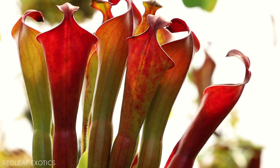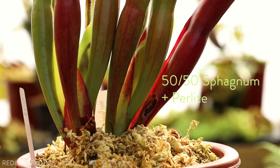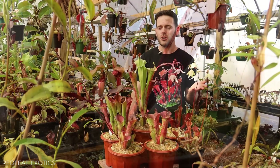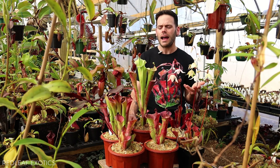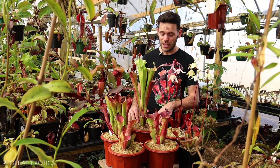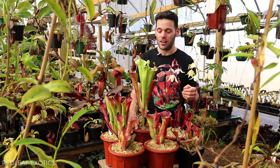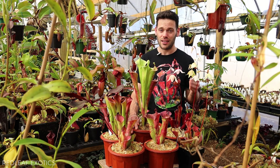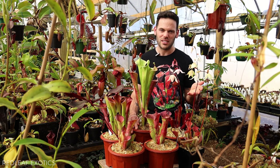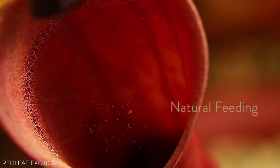Our Heliamphora are potted in the same mix as our Nepenthes — 50/50 long fiber sphagnum and perlite — and they absolutely love it. You can use pure sphagnum; we've seen growers use lava rock, akadama, and similar soils used for carnivorous plants. Peat and perlite also works. Like most carnivorous plants, Heliamphora do like a fertilizer. MaxSea at one-quarter strength applied roughly once a month as a light spray over the pitchers can work wonders. Natural feeding like insects or crickets — just small things, one little bug per pitcher — does more than enough.